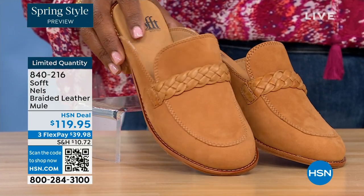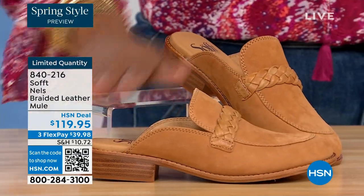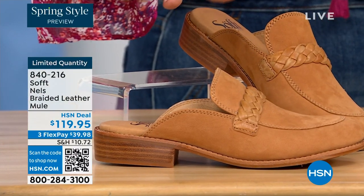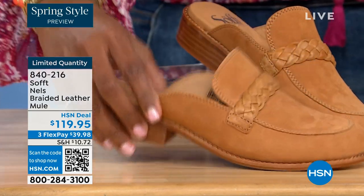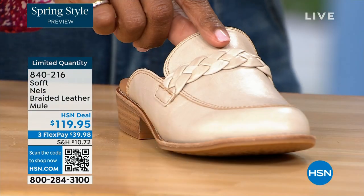Let's look at this braided leather mule — like a loafer mule. It's stunning. We've got it in luggage — this is a beautiful grain leather. This one is called mushroom — the lightest option. And it's got a little bit of distressing there.